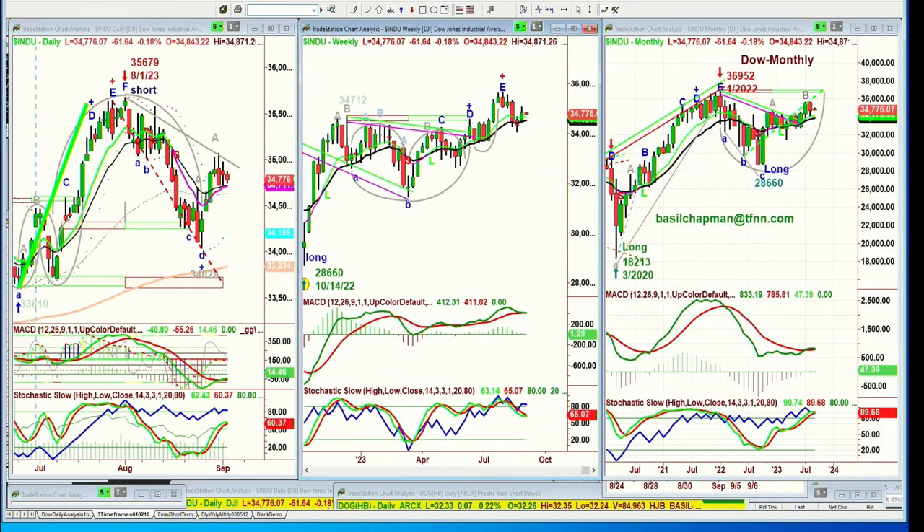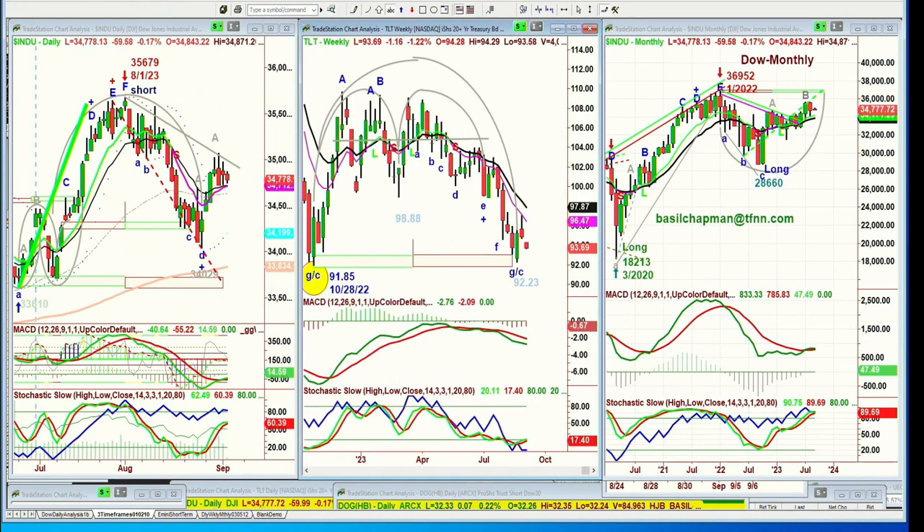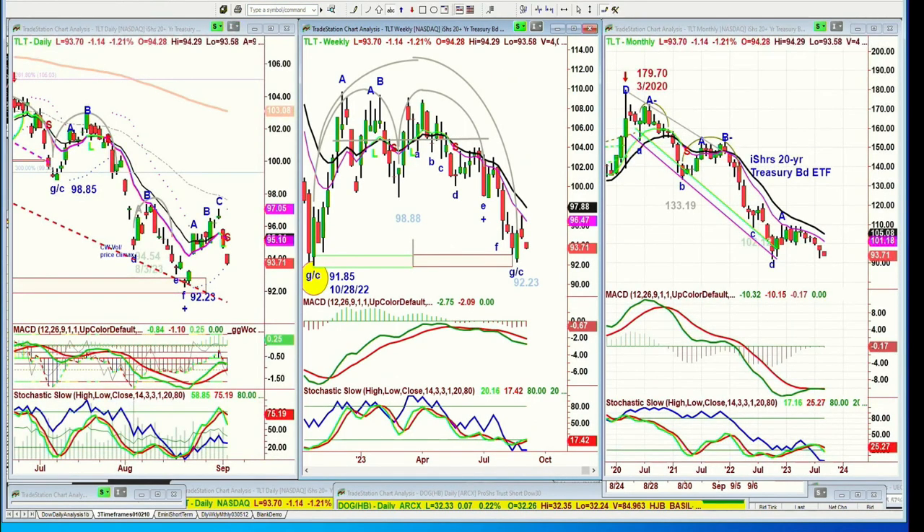Let's go to that immediately because it's quite important at this stage to see where yields are going. The low made at 91.85, the week of October 28th, 2022, in the TLT — the iShares 20-Year Treasury Bond ETF. So 92.23 was the low three weeks ago, and it held that. That's the H pattern I call the dreaded H.